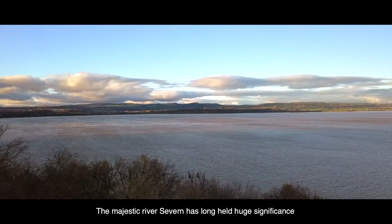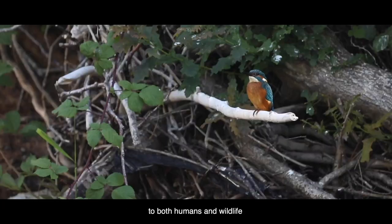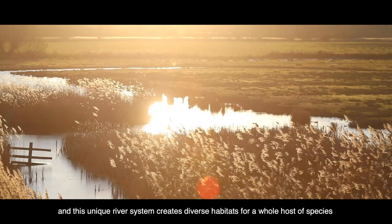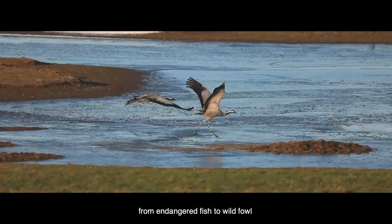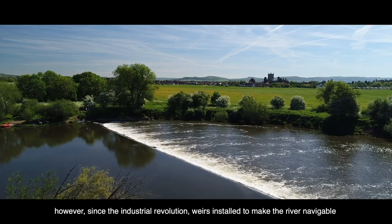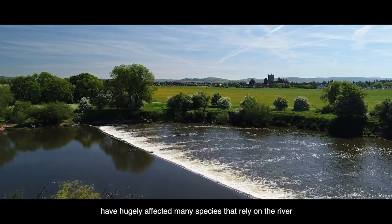The majestic River Severn has long held huge significance to both humans and wildlife, and this unique river system creates diverse habitats for a whole host of species, from endangered fish to wildfowl. However, since the Industrial Revolution, weirs installed to make the river navigable have hugely affected many species that rely on the river.